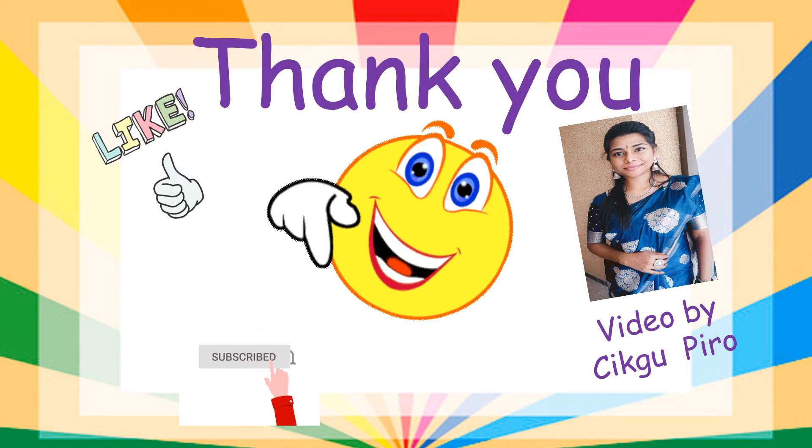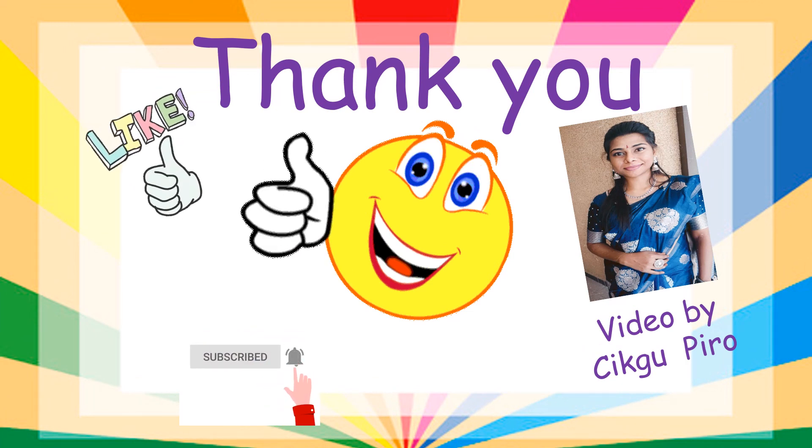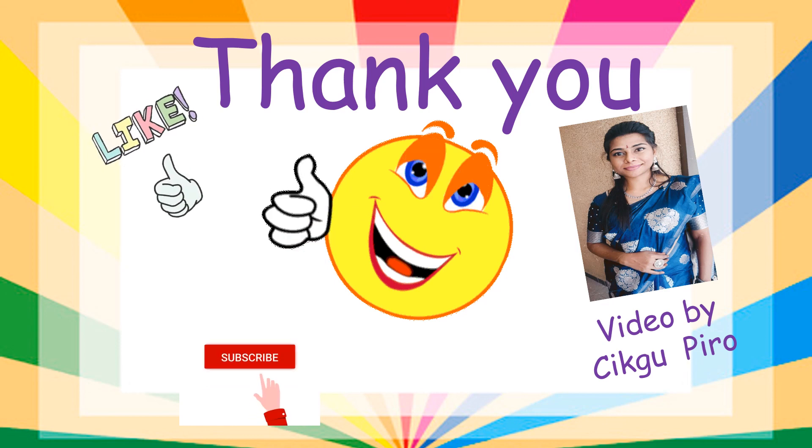Thank you everyone. See you all on the next lesson. Bye, stay safe.